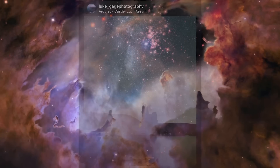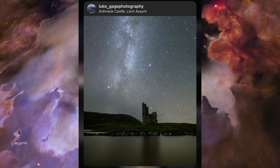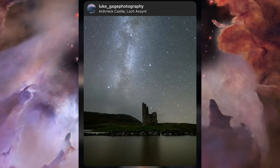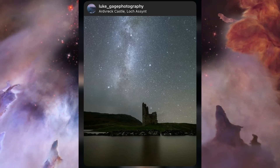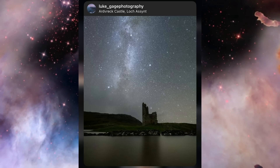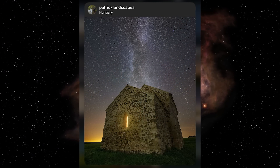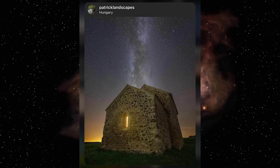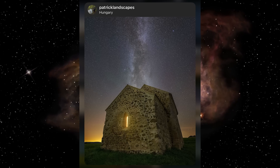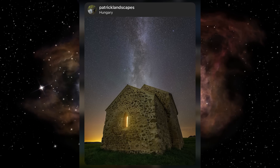In third place was Luke, with a beautiful image of old castle ruins in Scotland. I loved the simplicity, the natural edit, and also how The Great Rift — a dark dust lane blocking the Milky Way from view — is somewhat blocked itself by some local cloud, which is causing a nice bloat on the bright stars of the Summer Triangle asterism. Very nicely done. In second place was Patrick, with another old stone building, this time in Hungary. I loved the composition; the colours are great, with that warm yellow light emanating from the building, so inviting against what looks like an otherwise cold night.